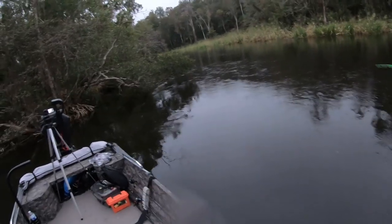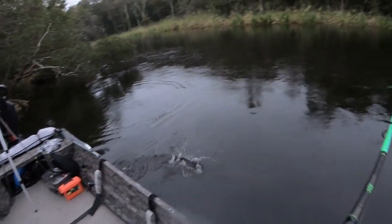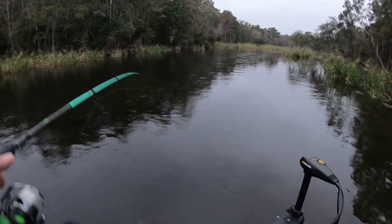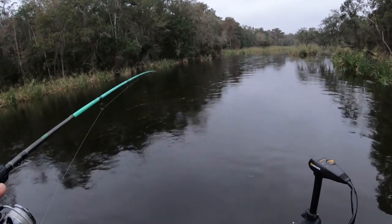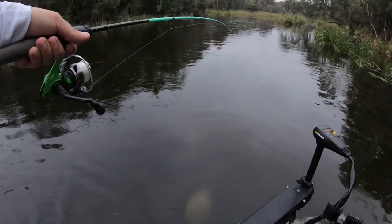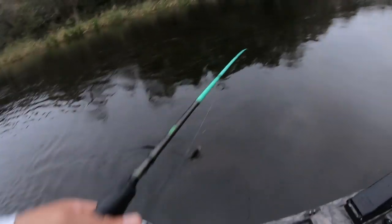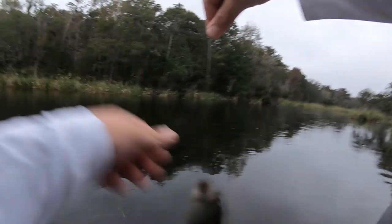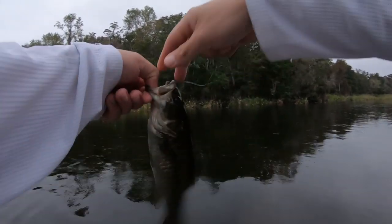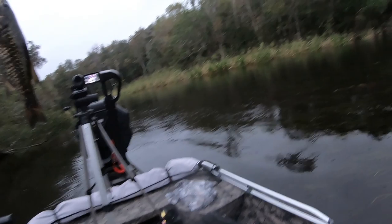Oh, look at there — yep, there was another one in there! It's like another Suwannee bass — how about that! Yep, I figured this style of fishing is gonna kill these little Suwannee bass. Carbon copy of that last one. All right, there he is — he's little but really pretty.